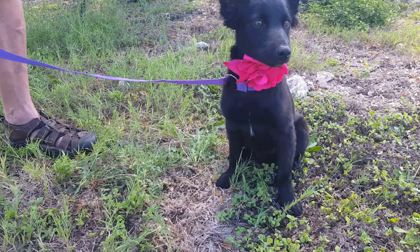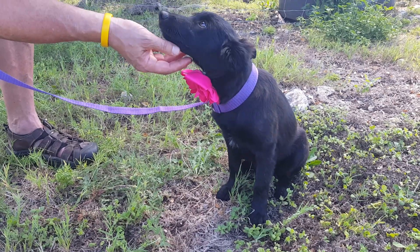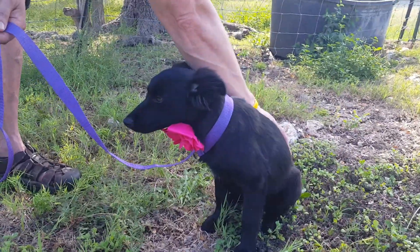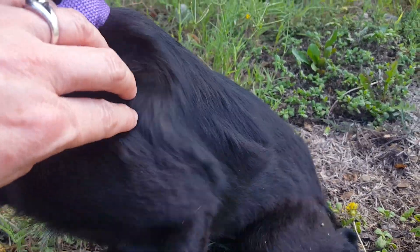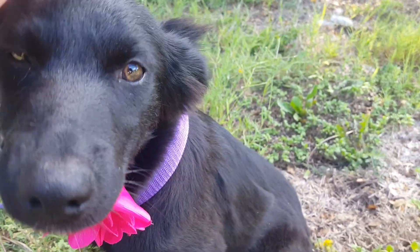This is Honey. Honey's paperwork says she's a border collie — she might have a little bit of shepherd in there, but border collie is what the paperwork says. Honey's probably about 12 weeks old. She's beautiful, with long, gorgeous fur that's super soft and a bit longer. She's got a nice long nose and her little ears pop up.